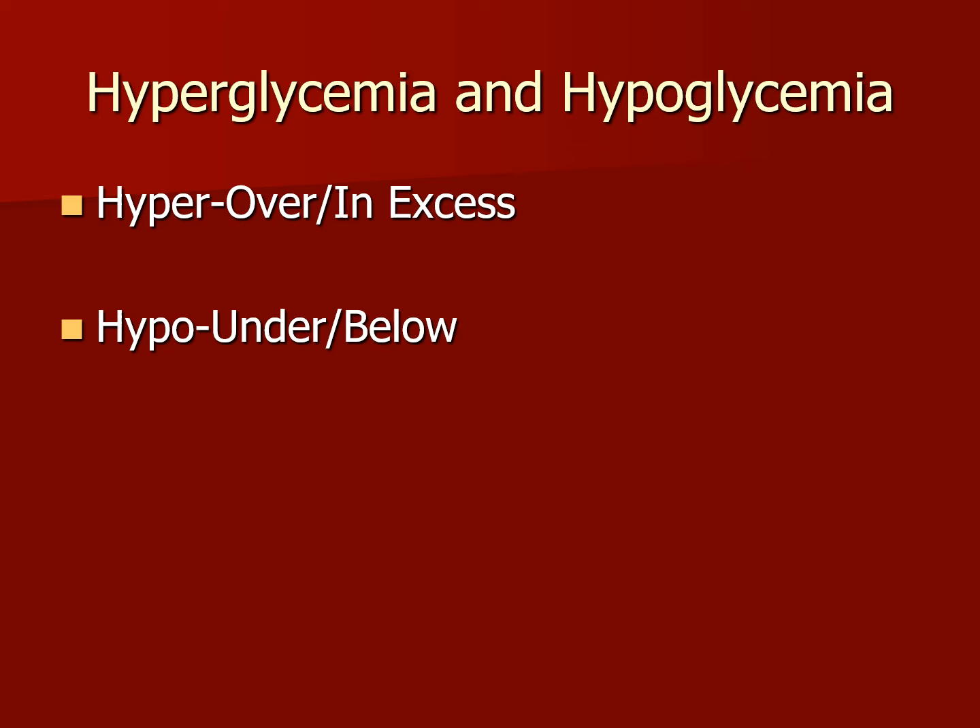Be familiar with these terms: hyperglycemia and hypoglycemia. Hyper means over or excess. Hypo means under or below.